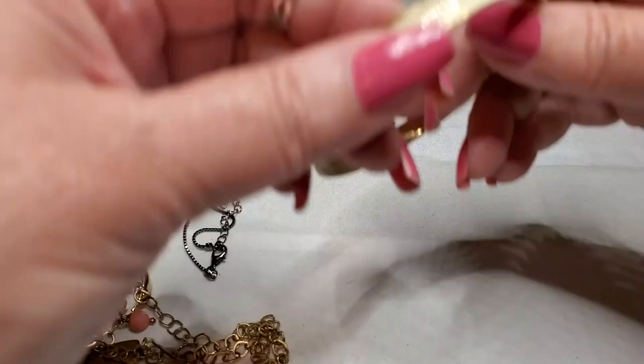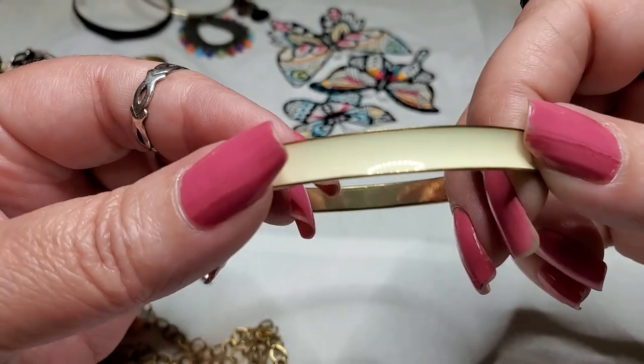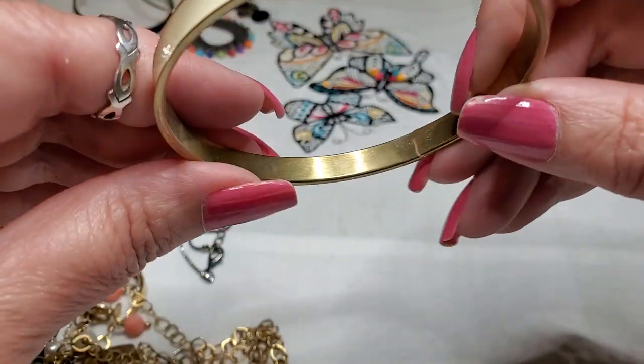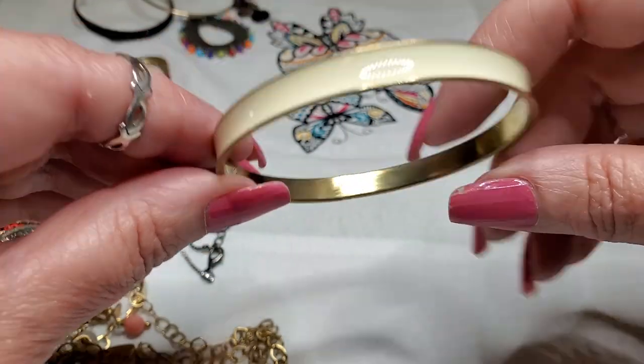Okay, we have another bracelet — gold tone, beige enamel. I don't see any markings. It's cute though.